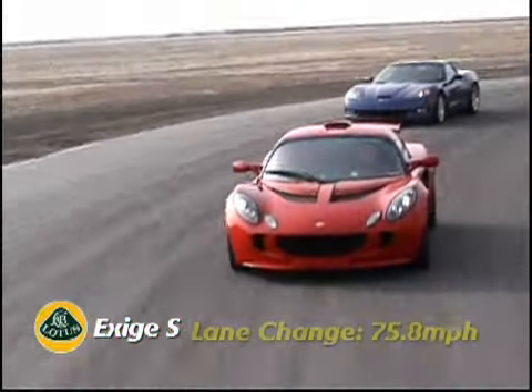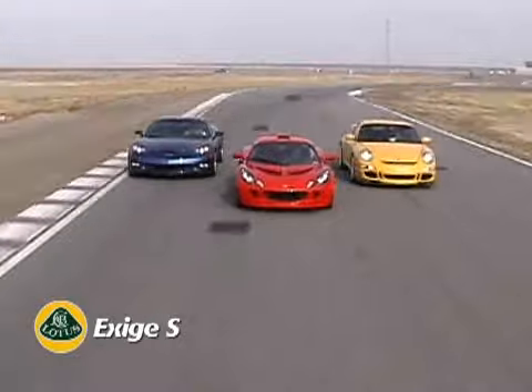The Exige S is the quickest Exige we've ever tested. It sprinted to 60 in only 4.1 seconds and ran the quarter at 12.8 seconds at 107 miles per hour. The Exige was the ace of the lane-change test, going through our course at 75.8 miles per hour, well ahead of the other two.